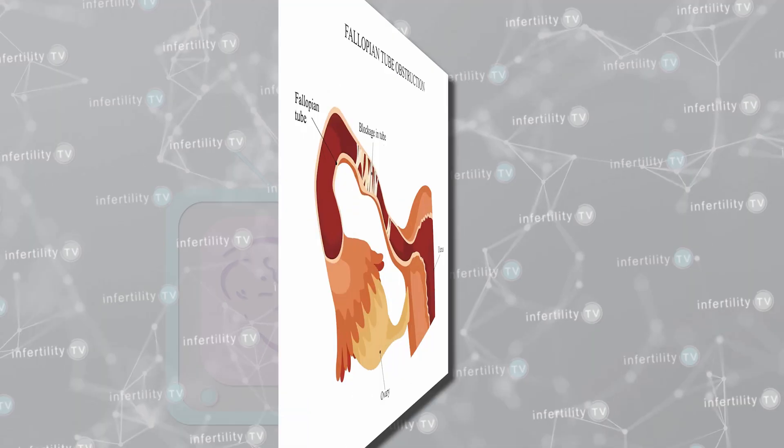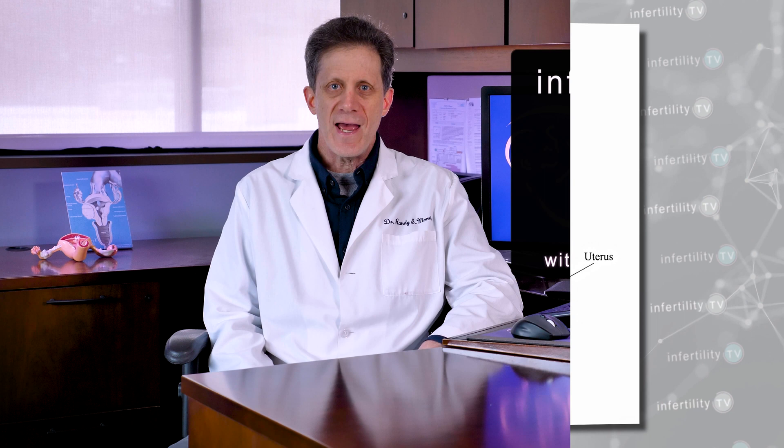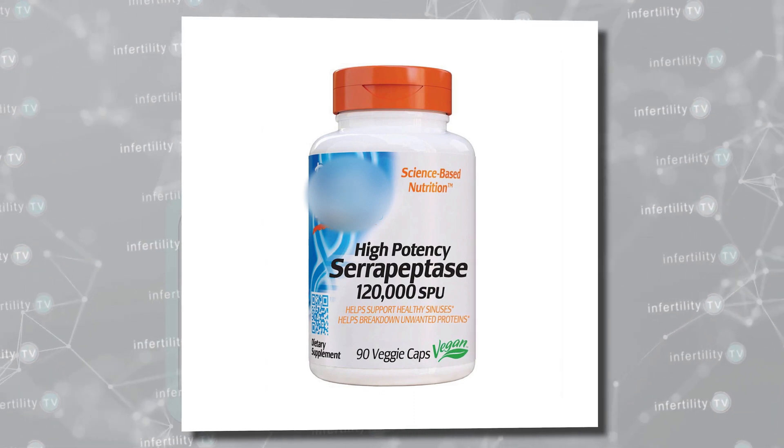Hi, I'm Dr. Randy Morris. As a physician who has dedicated his life to helping couples to conceive and deliver babies, I am always looking for new approaches to treat infertility. Fallopian tube blockage is a common cause for infertility. Today on Infertility TV, I am going to explore the use of the supplement serrapeptase for unblocking fallopian tubes. Stay tuned.